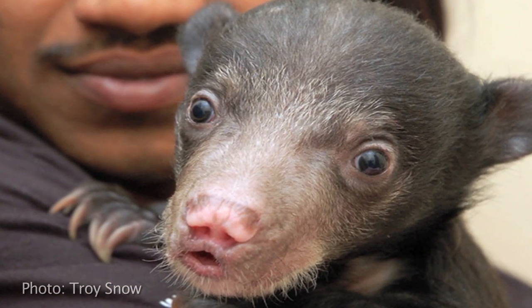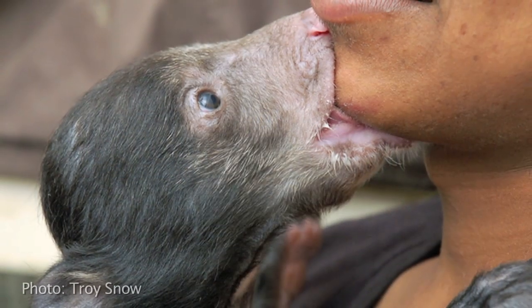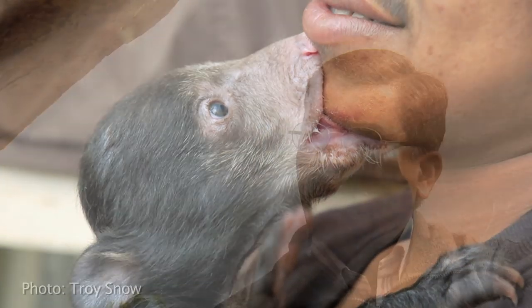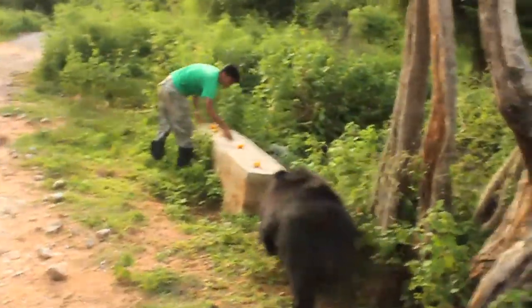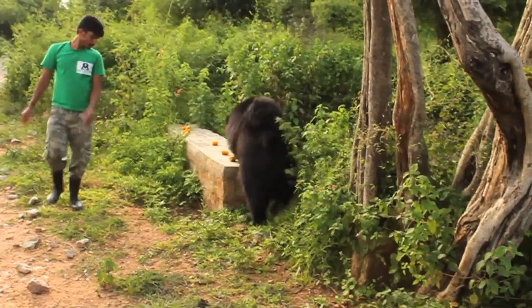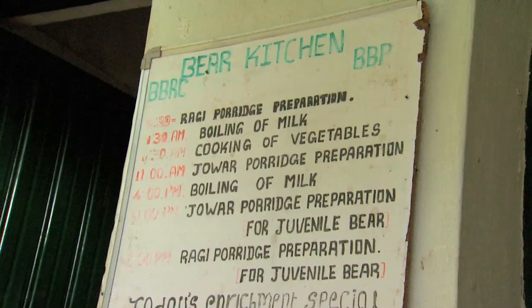People have stopped watching and offering money to the bear charmers, and instead they call us. They are calling, and our network helps in identifying and tracing the bear charmers and their bears. Around five bear cubs were rescued from this area three years ago. Wildlife SOS has involved the children of the bear charmers to look after the bears in the rescue centre — now they play with the bears, put food out, and take care of them.